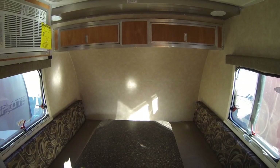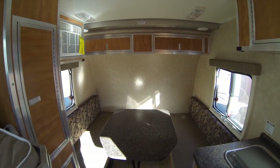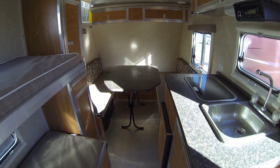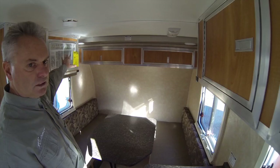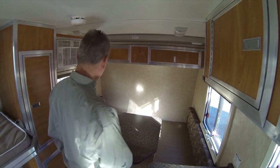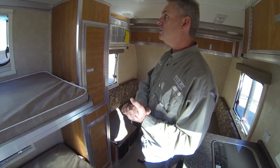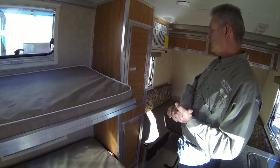This model's got the dinette up front, which of course folds to be a large, queen size bed. You've got the cabinets overhead for extra storage, air conditioner on the side. This particular model has a smaller AC — it's able to run on just a 2,000 watt generator, so that's a nice advantage of it.